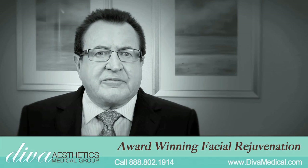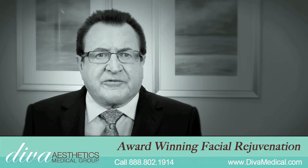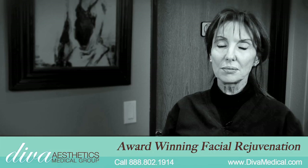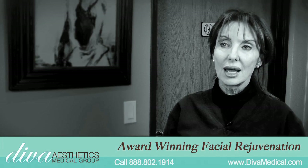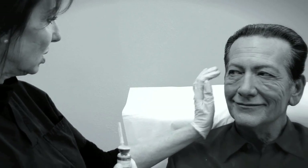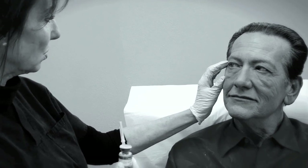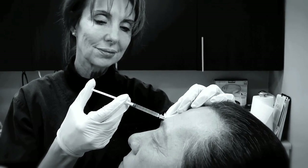The Vampire Facelift is a very new procedure. It's only been around for less than one year and we were the first clinic in Southern California to offer this procedure. The Vampire Facelift is like the next step beyond just fillers, because we are using your body's own serum to rejuvenate, to go after the stem cells, to target the collagen — your own collagen — to renew and rebuild that.